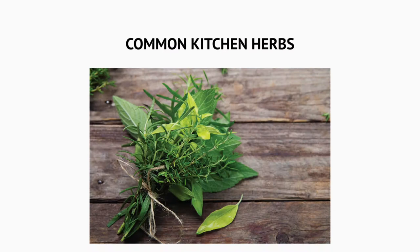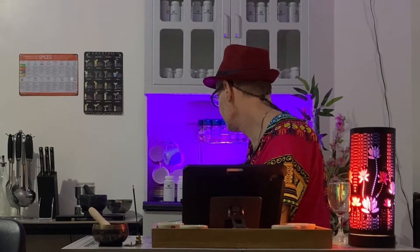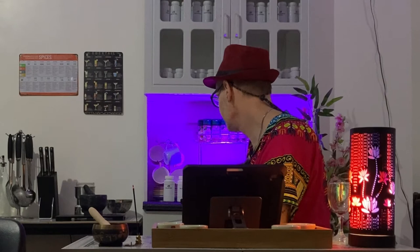Common kitchen herbs — these herbs are easy to find at the grocery store, farmer's market, or you may already have them in your kitchen. The first one, number one: arugula. It's better as a fresh herb, so I don't have it here to store. Most of these are in powder form.